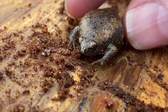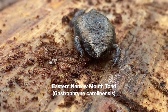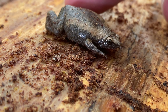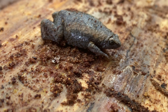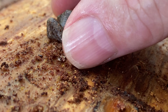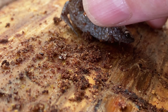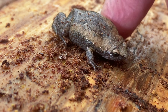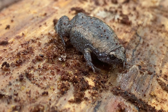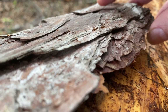This is an eastern narrow-mouthed toad. They play dead sometimes, and this one seems to be doing that. It came from underneath some bark, so we're going to cover it back up and be on our way.